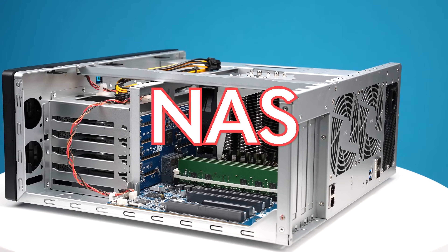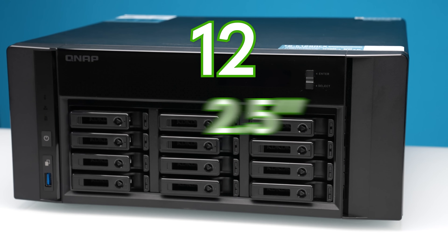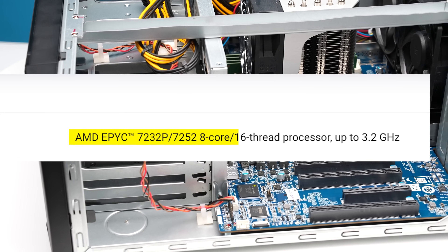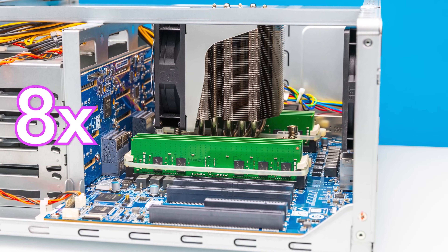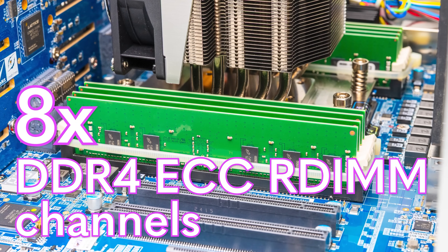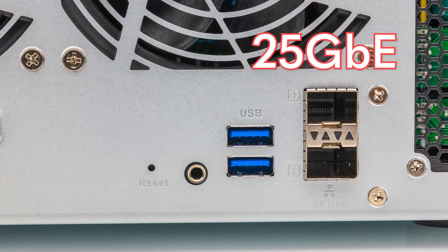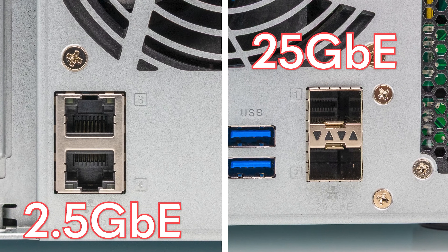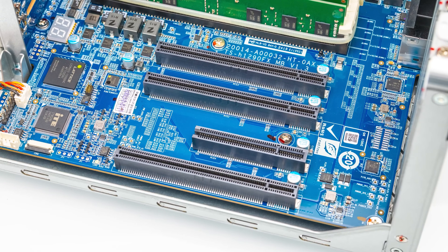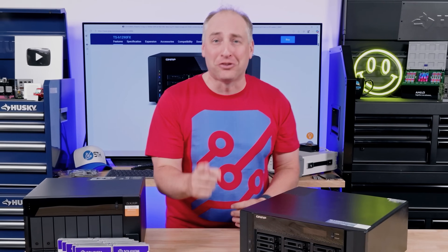This is perhaps the coolest NAS you're going to see because it features 12 two-and-a-half-inch U.2 NVMe bays, plus it has an AMD EPYC processor, eight channels of DDR4 ECC RDIMM memory so you can do massive memory expansion. In the back you get both 25 gig and two-and-a-half gig network connections plus a host of PCIe slots that you can add different features into. We have so much to look at with this NAS so let's get to it.